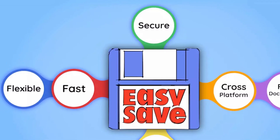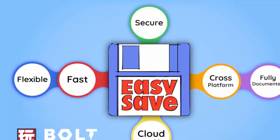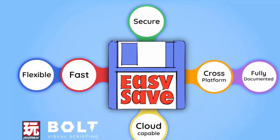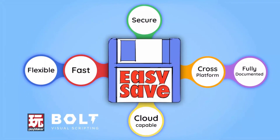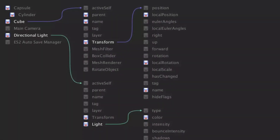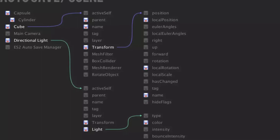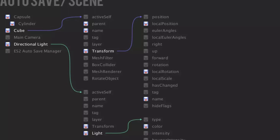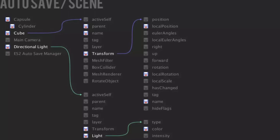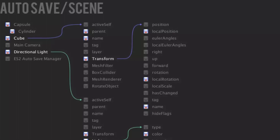The next one is EasySave 3 — the complete saving and loading asset for just short of $30. It supports all different types of platforms for both amateurs and experts, with extensive documentation explaining how to save and load from all sources, including the web, for games with different styles and techniques.